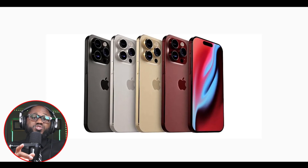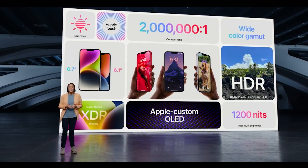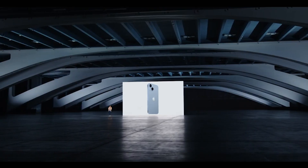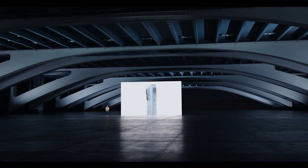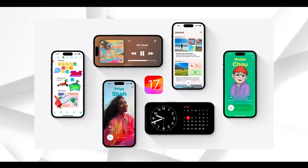iOS 17.2 seems ready to allow alternative app stores. It has a new public framework called Managed App Distribution. While the first thought was that this API would be related to MDM solutions for installing enterprise apps, which is already possible on iOS, it seems Apple has been working on something more significant. By analyzing the new API, it was found that it has an extension endpoint declared in the system, which means other apps can create extensions of this type. There is also an unused entitlement that will give third-party apps permission to install other apps.